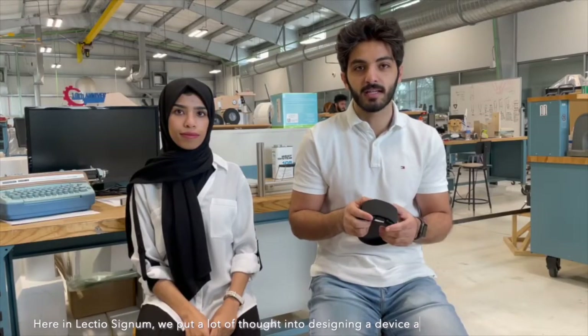Here in LectioSignum, we put a lot of thought into designing a device allowing for the most affordable, lightweight, easy-to-use, and adjustable translation experience possible.